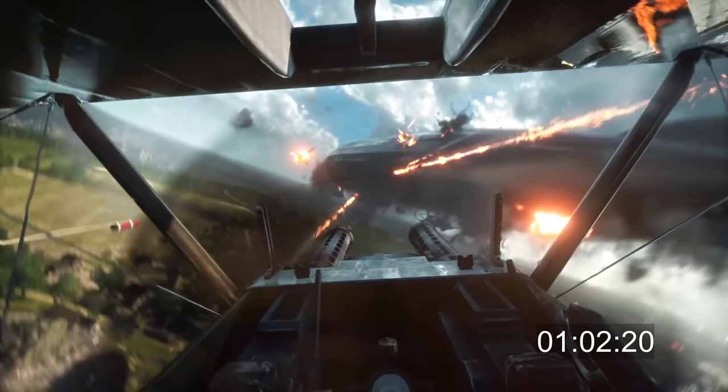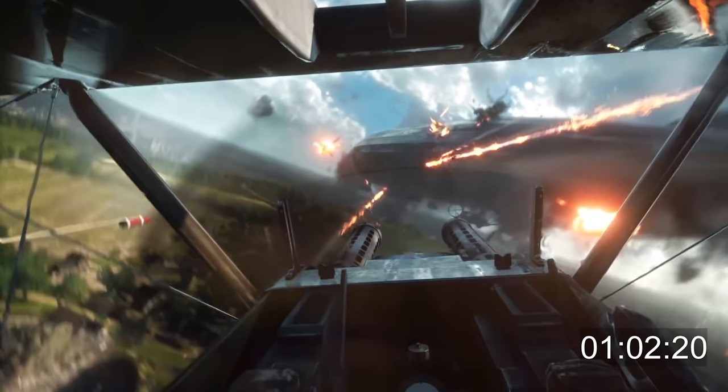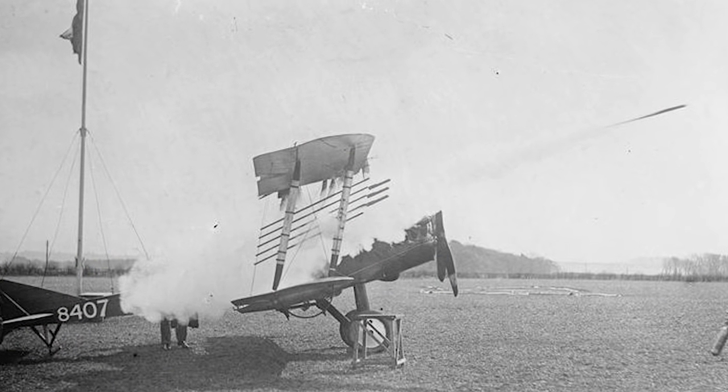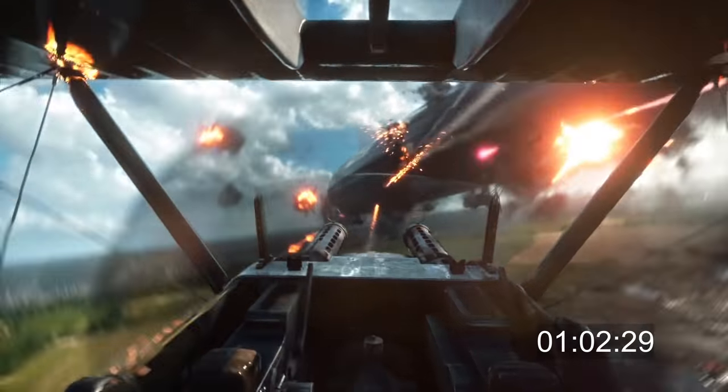The plane is also shooting rockets at the Zeppelin — rockets in WWI? Yes, rockets in WWI. These are Le Prieur rockets, designed to take down balloons and airships. The range was really limited though, so you had to get pretty close to land a hit.